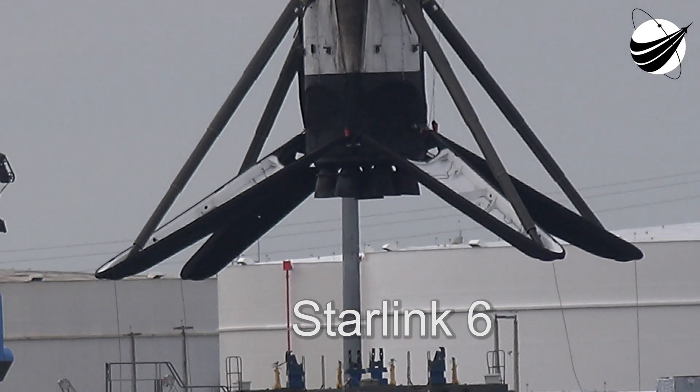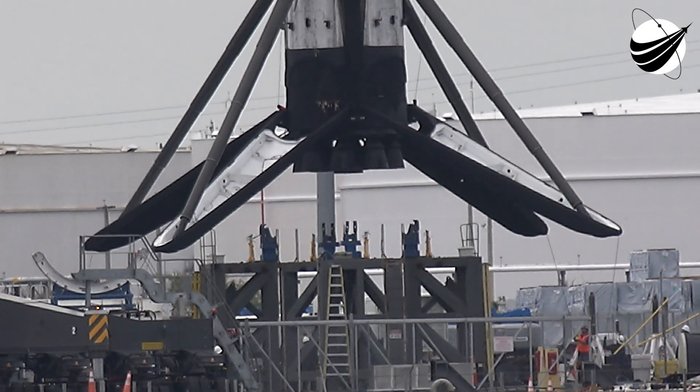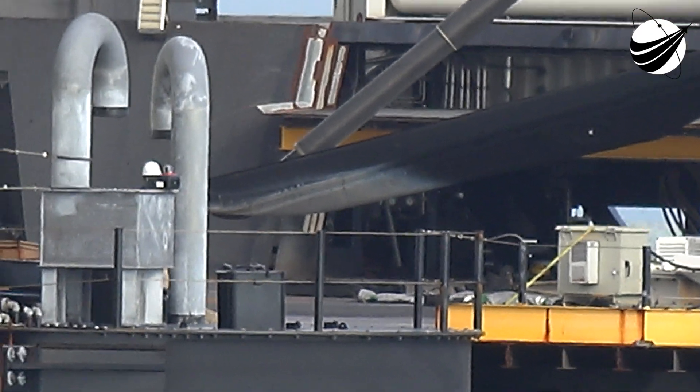This booster debuted on our Demonstration 1 mission in March of 2019, and then flew again three months later on the Radarsat Constellation mission. In 2020, it supported four Starlink missions as well as the SXM-7 mission at the end of the year.